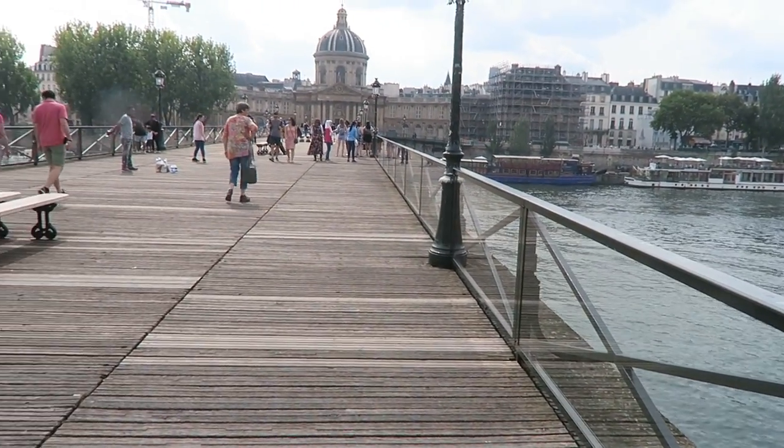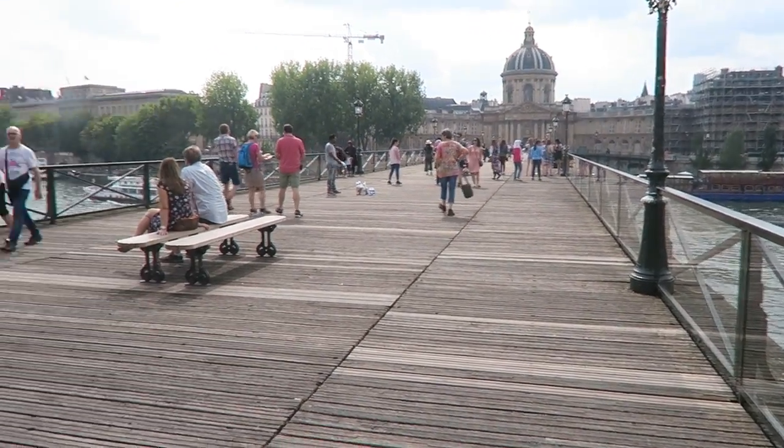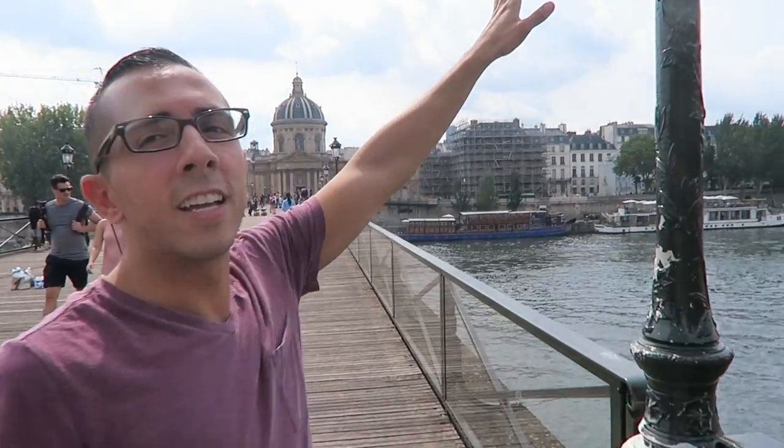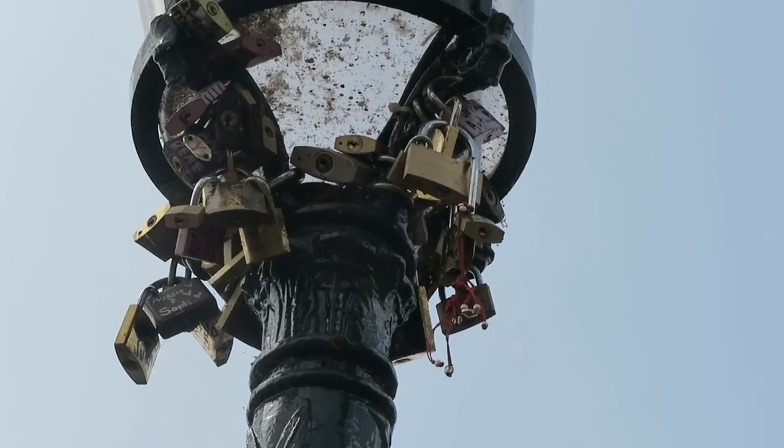People can no longer do that here, but what I've been noticing is that people are now putting their locks on the lamp posts right up here. I think this bridge is called the Pont des Arts — the Bridge of Arts. Let me know in the comments below if I'm wrong.